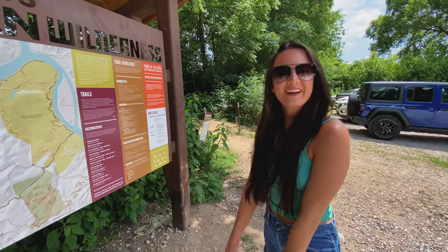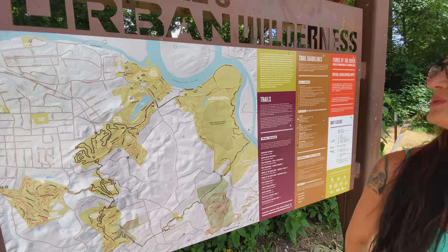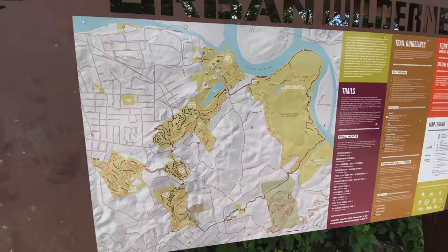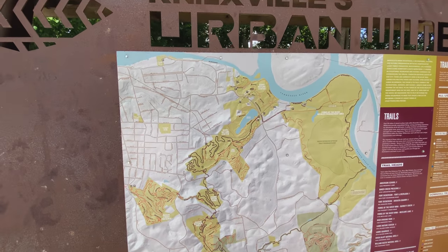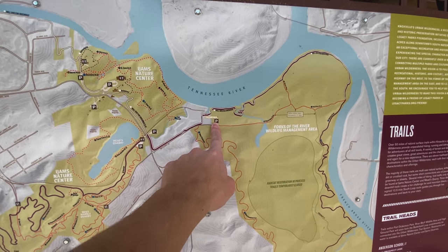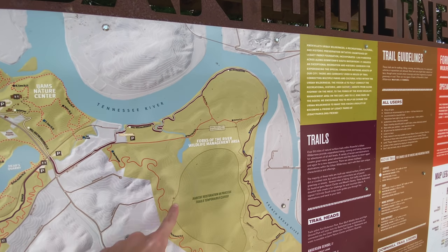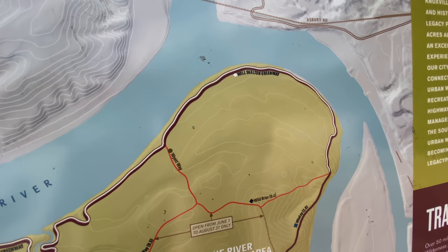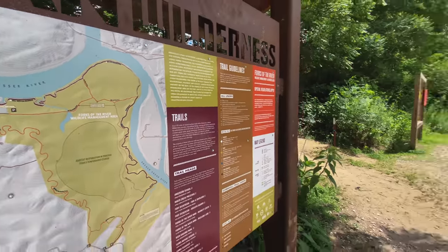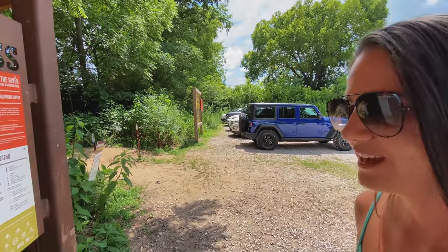Okay guys, we made it! We're at the Forks of the River Wildlife Management Area. So apparently this is like a giant nature preserve for the most part. From the map that Alicia sent me, this is where the sunflowers are — in this loop right here. According to Alicia we've gotta go to the Wildcat Skeleton Greenway, but I think we take this trail right here and eventually we will find it. So we're gonna go on an adventure!